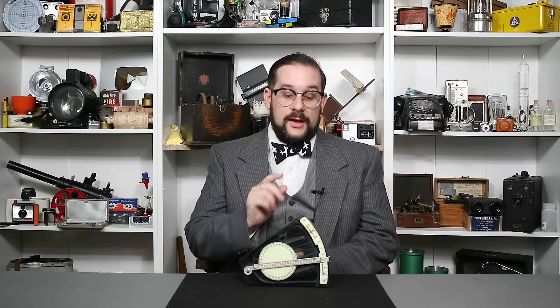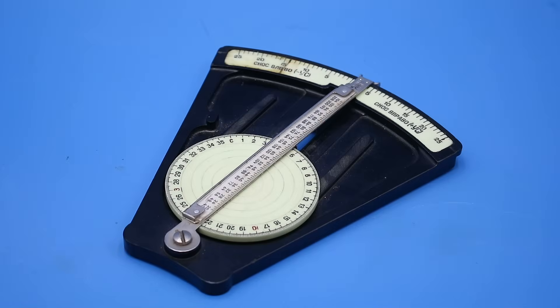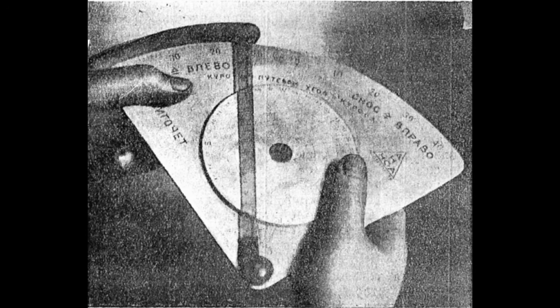Hello everyone and welcome to another short video on Our Own Devices. I'm Jean Mercier and today we're having a look at yet another mechanical flight computer. This one generously donated by viewer Jay Stainbrook — so thank you very much, Jay. This is a VSH-1 Vetsproshet, or wind corrector, designed by Soviet inventor B.V. Stirligov in 1927.